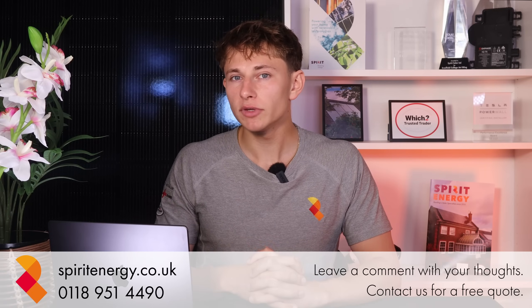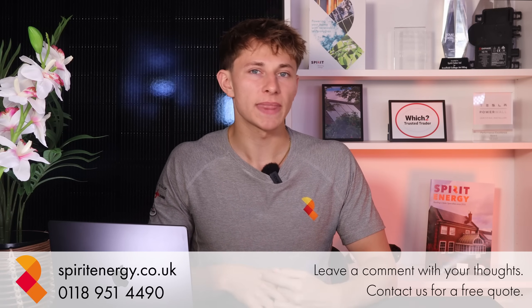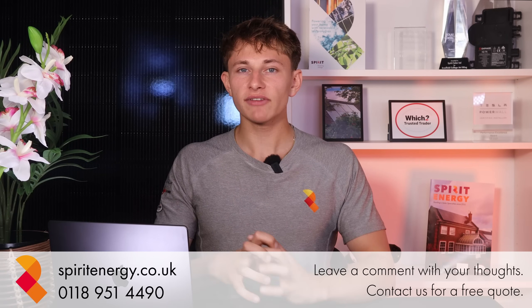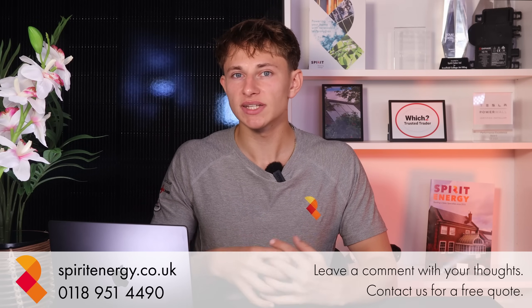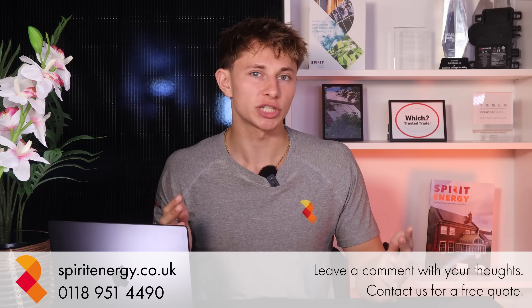If you enjoyed this video, please do leave a like — it really helps our channel out. And if you subscribe, you'll be the first to see our new videos when they're released. I'd definitely recommend checking out MC Electrical's video as well. Thanks for watching.